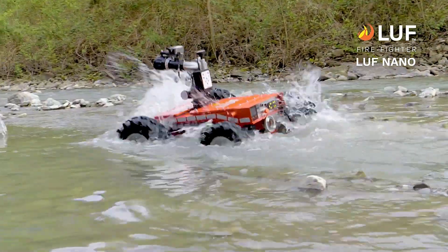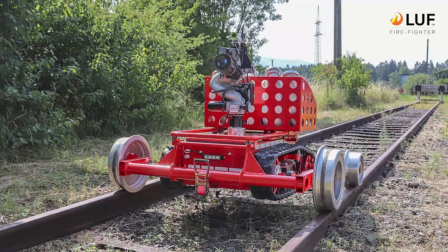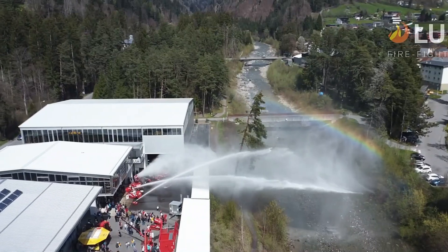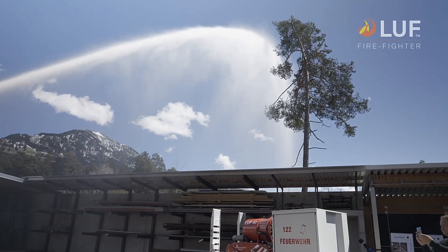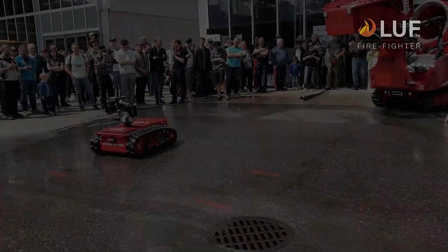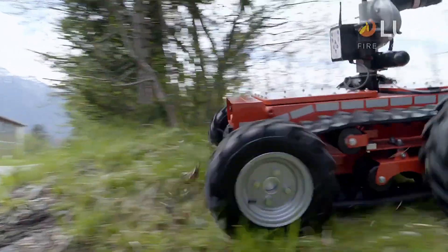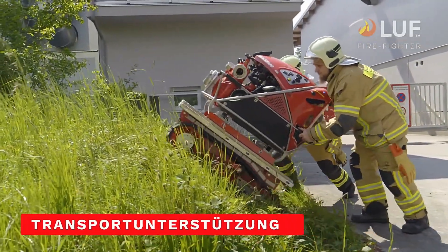This makes it highly effective in areas where traditional firefighting vehicles might struggle. Additionally, the LUF Nano can be placed on rails using special accessories, further enhancing its versatility and reach in various firefighting situations. Designed to tackle the most extreme conditions, the LUF Nano is an essential tool for modern firefighting. It ensures that vital equipment reaches the front lines and helps evacuate those in danger, all while keeping human firefighters safe from harm. With its innovative features and rugged capabilities, the LUF Nano is revolutionizing the way we approach firefighting in difficult and hazardous environments.